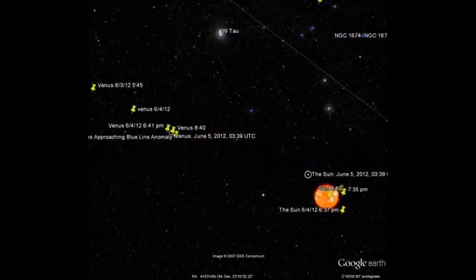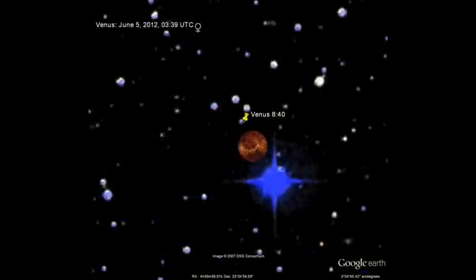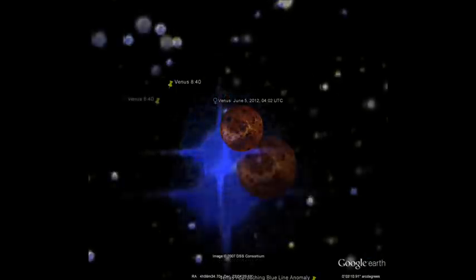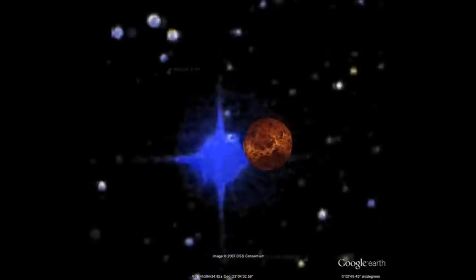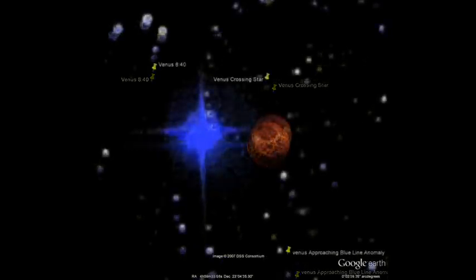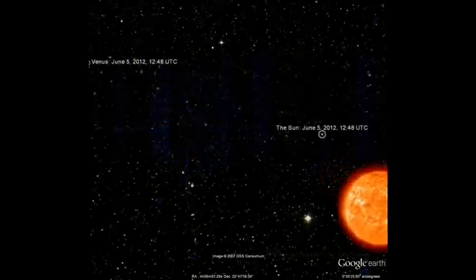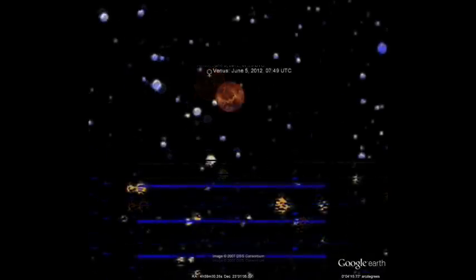As Venus starts approaching the Sun, it comes to these blue lines. These lines have been on Google Sky for quite some time — I never knew what they were for, but I think they were just there to predict where Venus was going to cross the Sun. Here's Venus eclipsing a blue star about eight hours before it approaches the Sun, and then you can see it getting close to these blue grid lines. I didn't know if it was going to go behind it or on top.